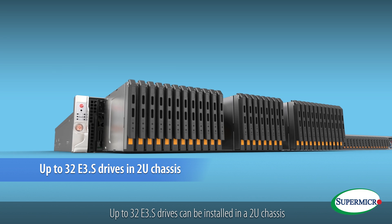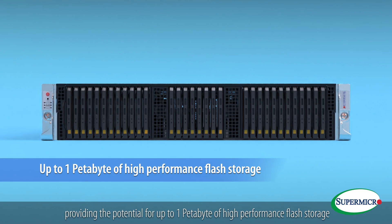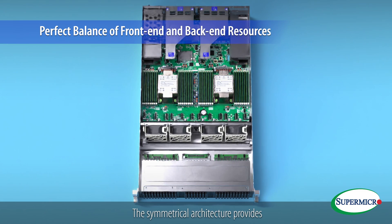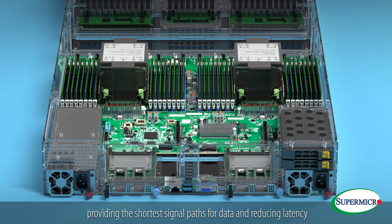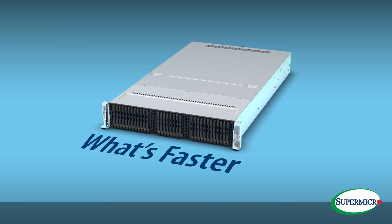Up to 32 E3.S drives can be installed in a 2U chassis, providing the potential for up to 1 petabyte of high-performance flash storage. The symmetrical architecture provides the perfect balance of front-end and back-end resources, providing the shortest signal paths for data and reducing latency.